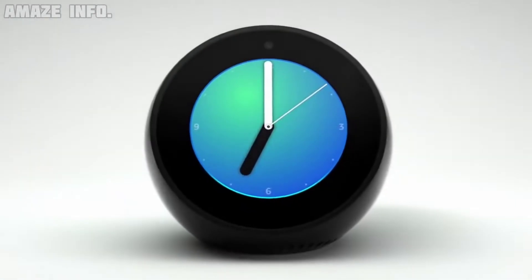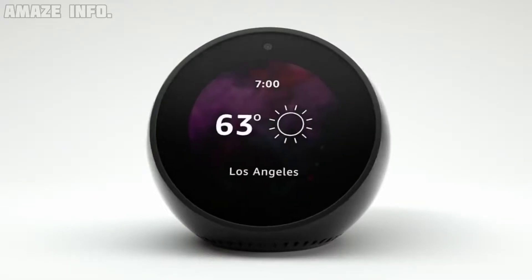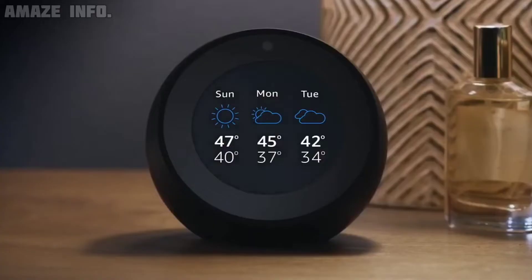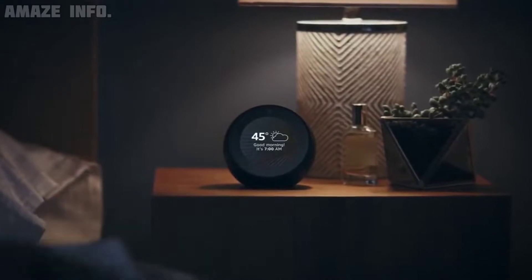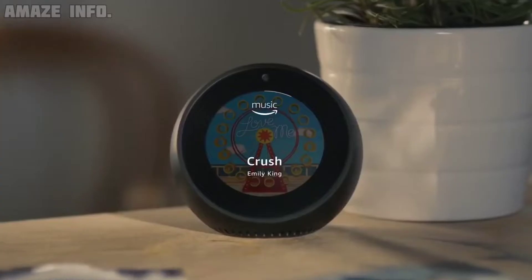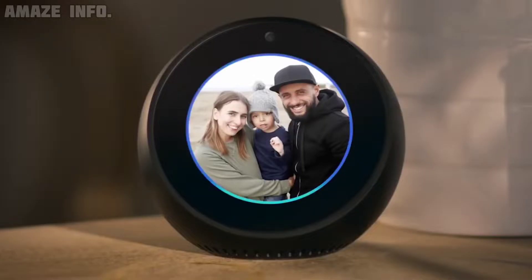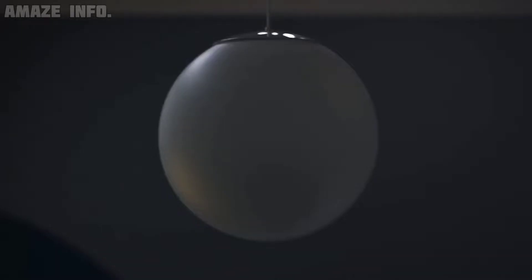Number 6: Echo Spot. With the Amazon Echo Spot Alexa clock, you can start your day off correctly. Apart from being a simple clock, this device has far-field voice recognition and all of Alexa's intelligence. You can check the weather forecast, watch videos, perform video calls, listen to music or podcasts, and much more. The Alexa inside can also control all of your smart home products, including thermostats and lighting.